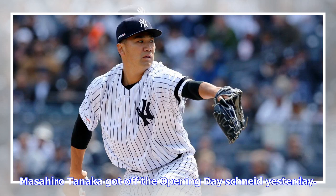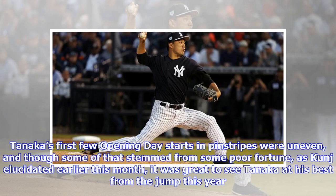Masahiro Tanaka got off the opening day schneid yesterday. Tanaka's first few opening day starts in pinstripes were uneven, and though some of that stemmed from some poor fortune, as Kunji elucidated earlier this month, it was great to see Tanaka at his best from the jump this year.